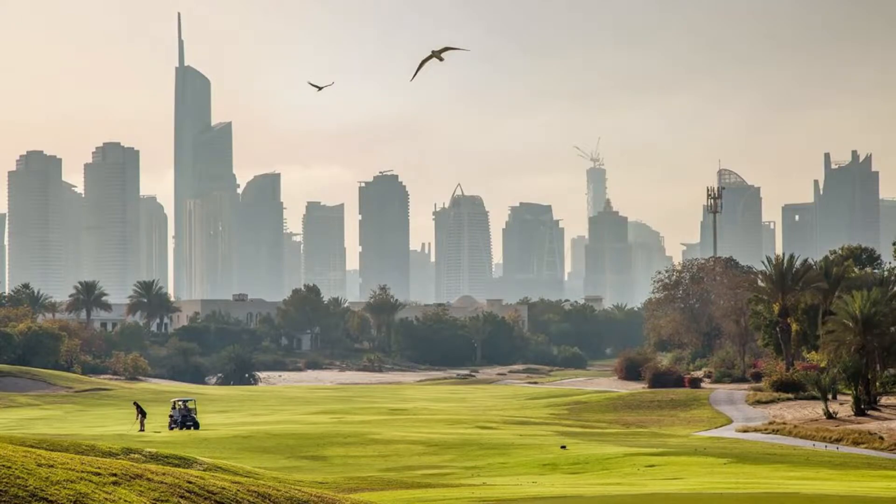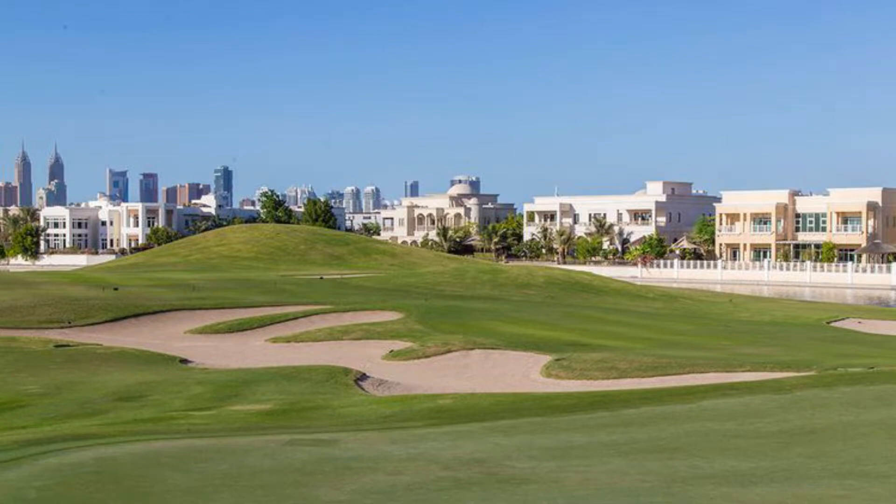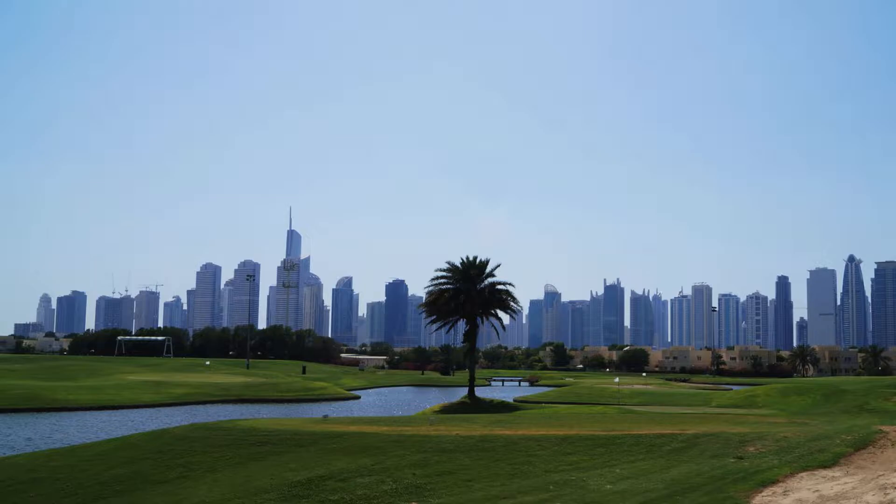3. Emirates Hills. As the Middle East's first large-scale gated villa-only venture, Emirates Hills offers prestigious residences with views of the Montgomery Golf Course and tranquil lakes. You'll be near family-friendly neighborhoods like the Meadows, the Springs, and the Lakes.